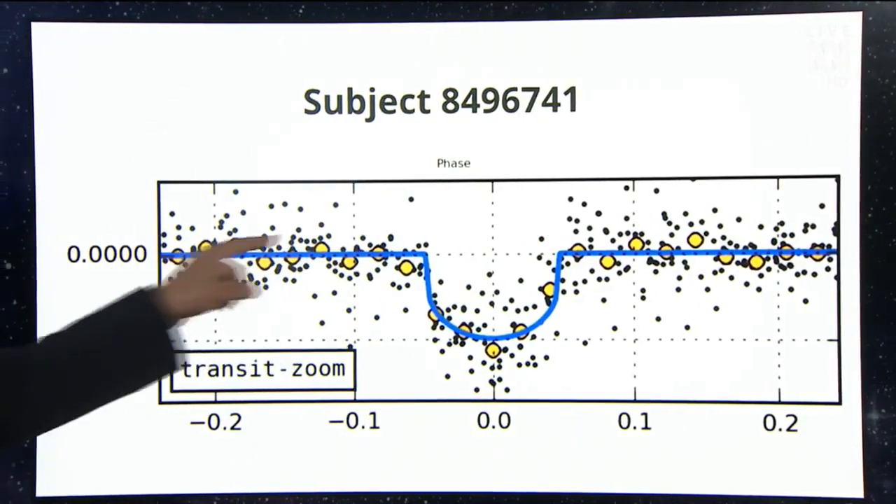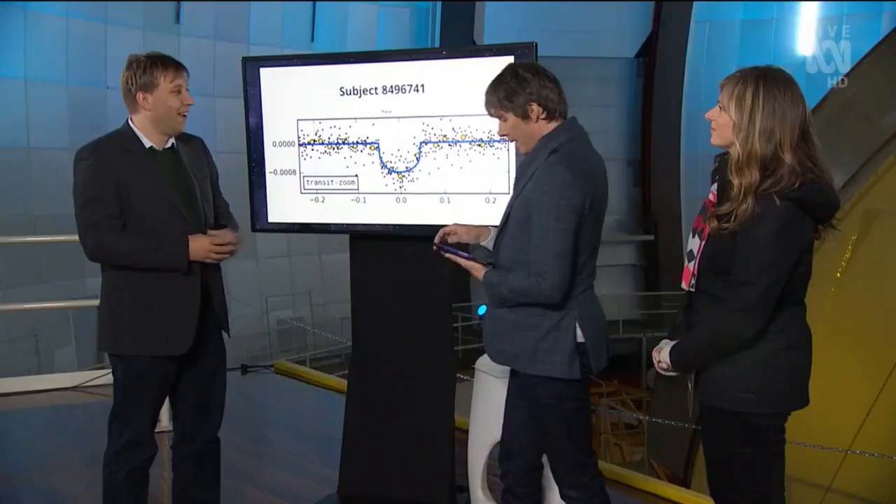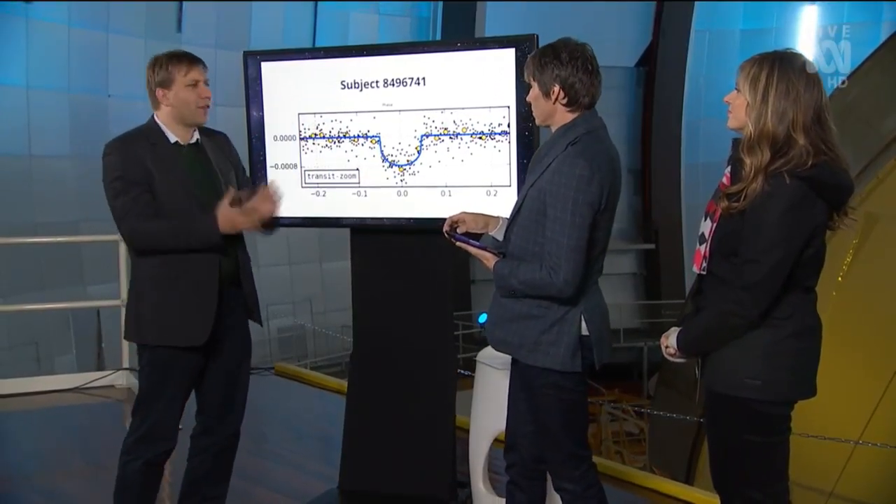What you can see — this is a measure of brightness, and there's this dip here. That dip is a planet getting in front of the star. This dip told us there's a planet there that's got about maybe twice the size of the Earth.